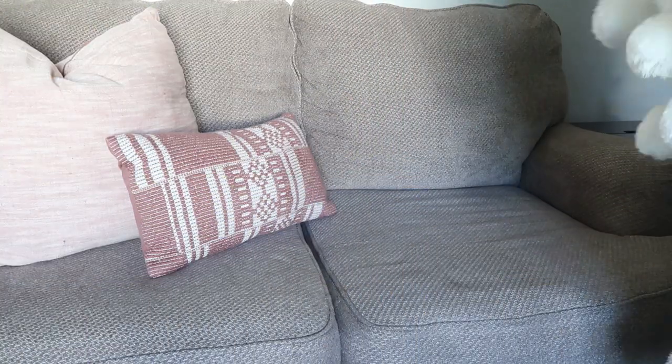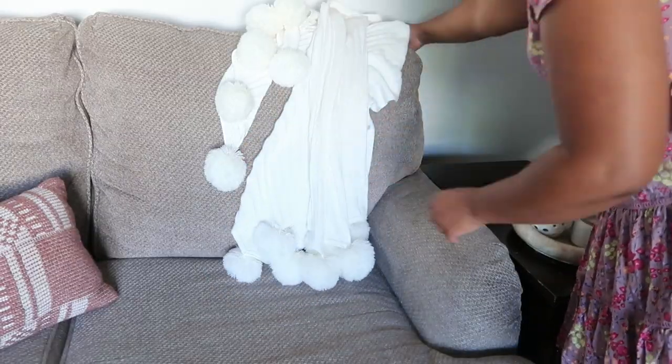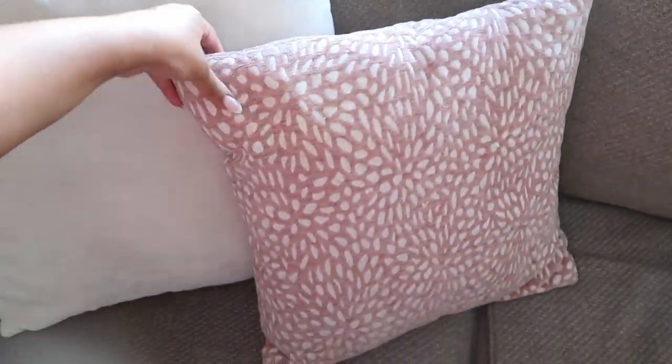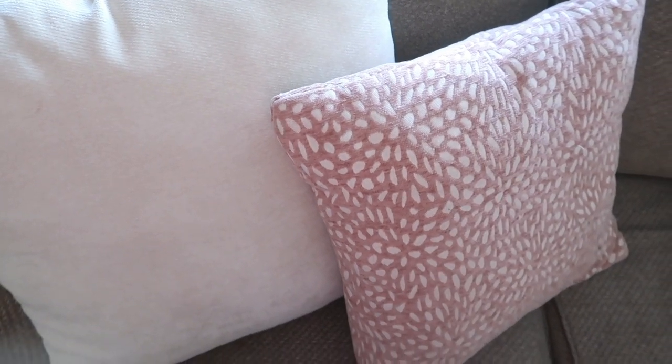I decided to keep my little green plant because I thought it was perfect right there, and then I'm just going to add in all my throw pillows and throw blankets back to our couches and call this space nice and refreshed for spring.